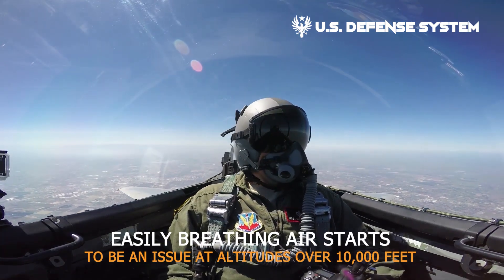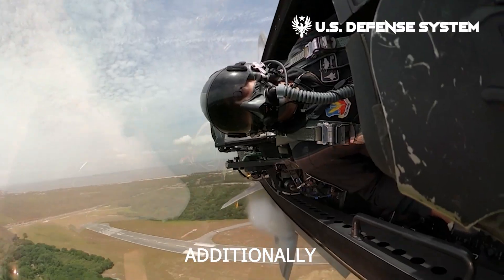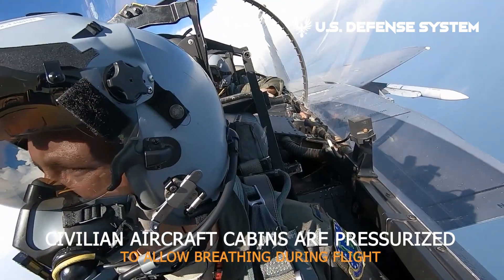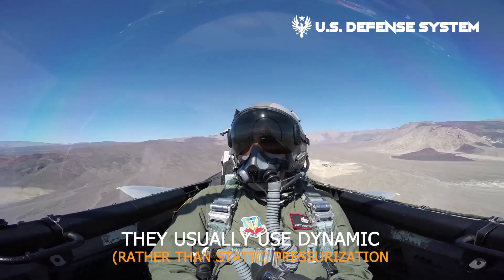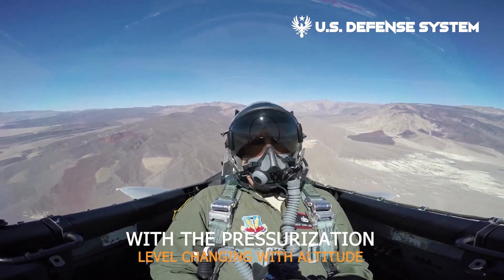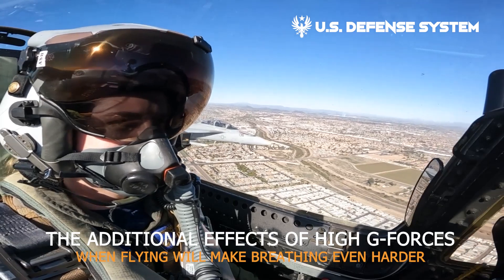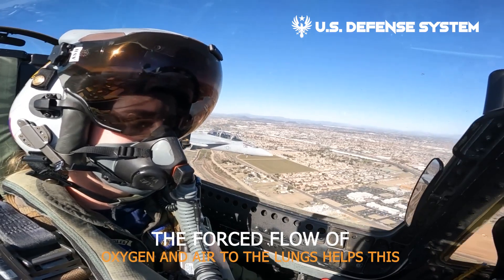Breathing air starts to be an issue at altitudes over 10,000 feet, which is why oxygen masks are deployed for passengers in the event of depressurization, and all aircraft immediately descend to 10,000 feet or lower in such a case. Civilian aircraft cabins are pressurized to allow breathing during flight. Military fighter aircraft are also pressurized, but quite differently — they usually use dynamic rather than static pressurization, with the pressurization level changing with altitude, generally to a higher altitude than commercial aircraft. Breathing support is always needed, and the additional effects of high g-forces make breathing even harder; the forced flow of oxygen and air to the lungs helps this.